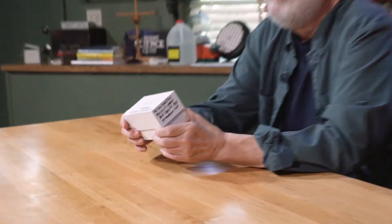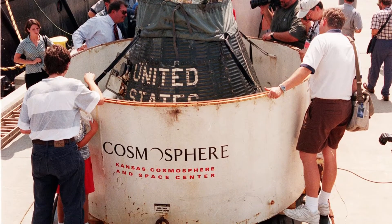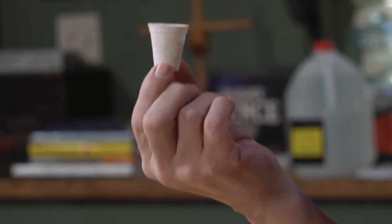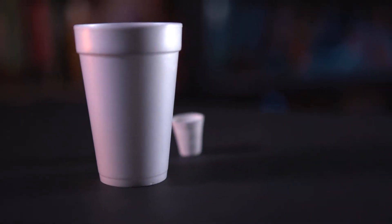It's a coffee cup — a styrofoam coffee cup that was left in the basket that went down to recover his capsule. A lot of pressure on this styrofoam coffee cup, and they brought it back up after just spending a few minutes at the bottom of the ocean. And here is that styrofoam coffee cup. Look at that. What's amazing is this still weighs the same.